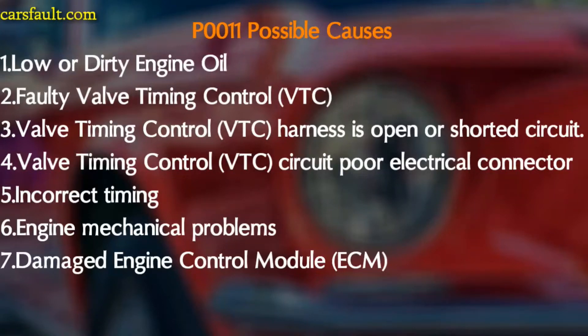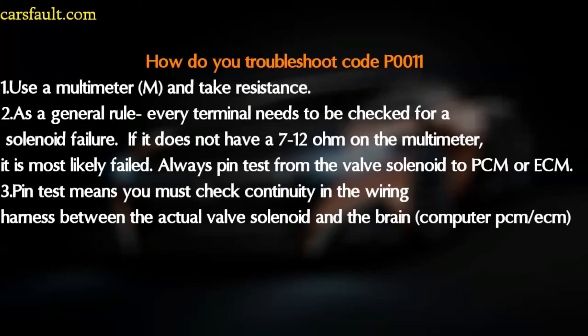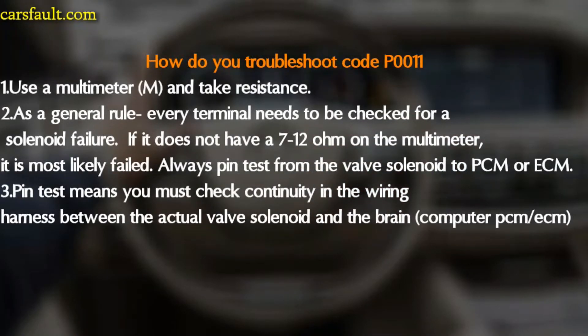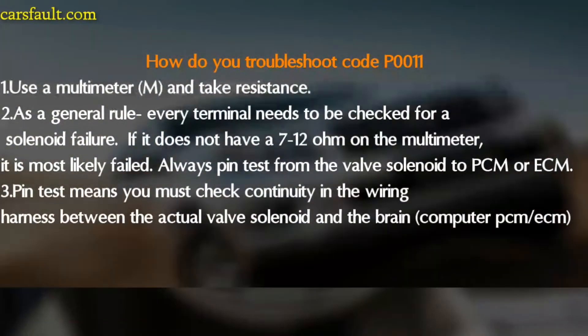Those are all the possible causes for this code. To troubleshoot this code, the first thing to do is use a multimeter and take a resistance reading — you can find one via the Amazon link in the description. As a general rule, every terminal needs to be checked for solenoid failure. If it does not read seven to twelve ohms on the multimeter, it is most likely failed.